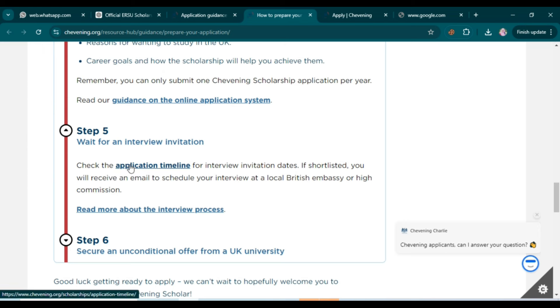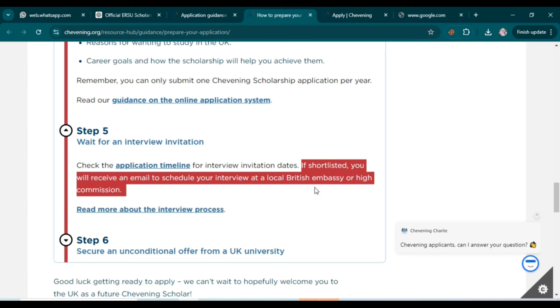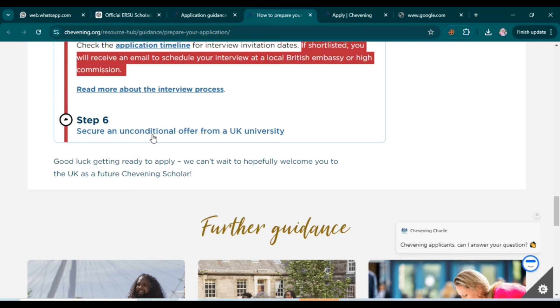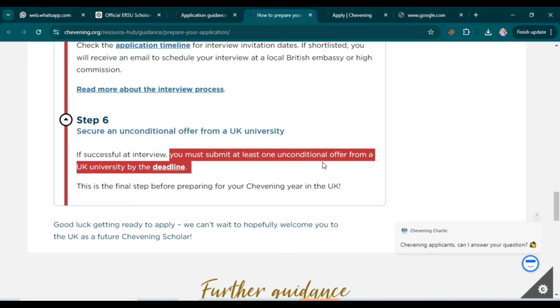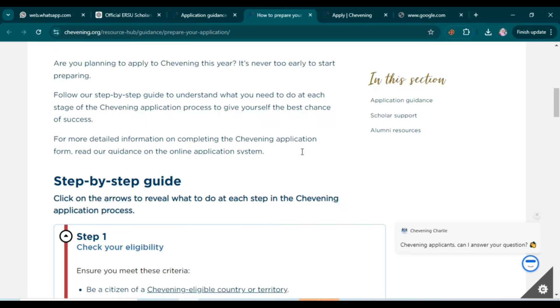Step four is to submit your online application. After submission, wait for an interview invitation — application evaluation finishes around mid-November. If shortlisted, you'll receive an email to schedule your interview at a local British Embassy or High Commission. Step six is to secure an unconditional offer from a UK university by the deadline, which is the final step before preparing for your year in the UK.